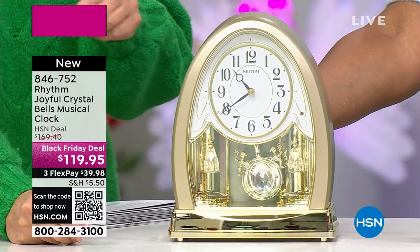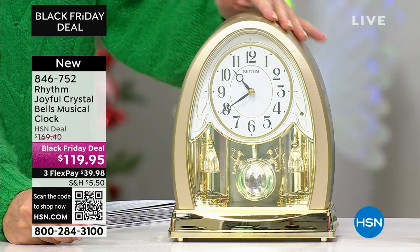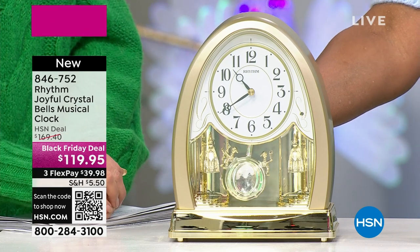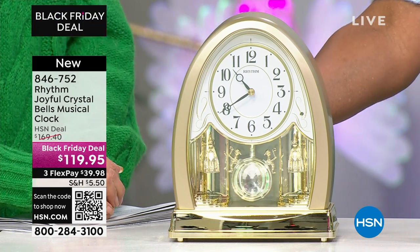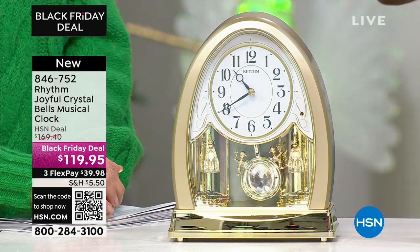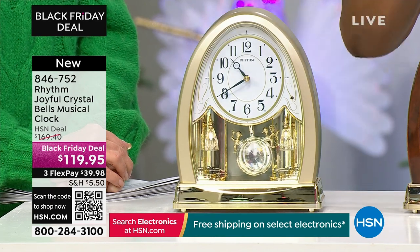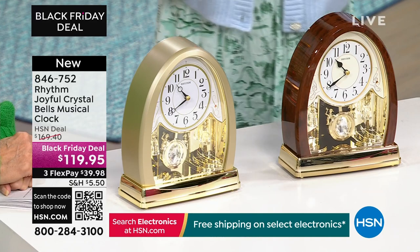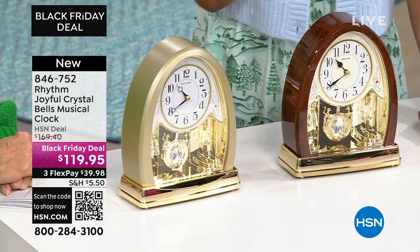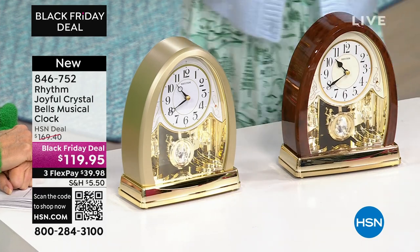Everybody's going to go — 'can I put a sticker on this one?' These are heirloom pieces. My father gave my mother a rhythm clock with some waltz dancers under a glass cloche. My mother had it on her nightstand forever. When the house was sold, I noticed the clock was no longer working. I sent it to Rhythm Clocks and they repaired and refurbished it for me. I had tears in my eyes when I opened that box — the beautiful waltz, the little dancers going back and forth. This is a company that will stand by you.